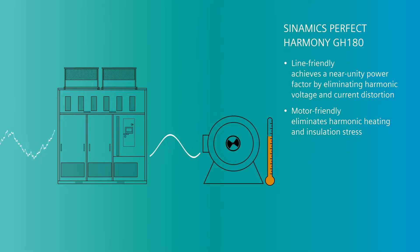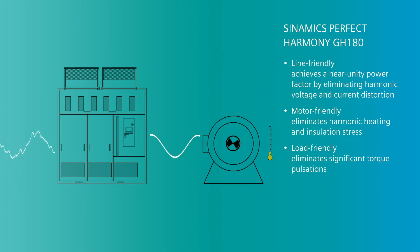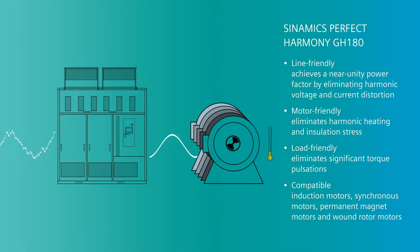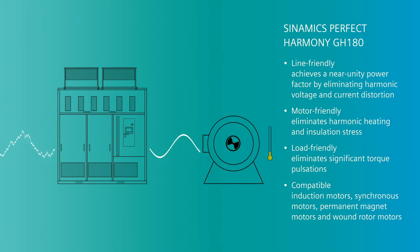It is motor-friendly, as it eliminates harmonic heating and insulation stress. And it is load-friendly, as it eliminates significant torque pulsations. The Sinamics Perfect Harmony GH180 converters are compatible with any large-scale motor type, including induction, synchronous, permanent magnet and wound rotor motors.